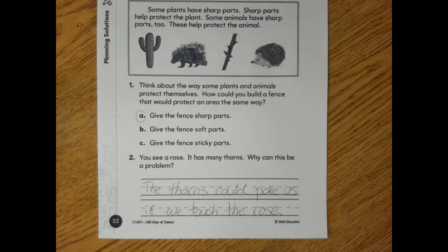If you need to pause the video so you can copy the sentence down, that is absolutely fine. So you see a rose. It has many thorns. Why can this be a problem? The thorns could poke us if we touch the rose. Absolutely 100% true. Take a few more seconds and go ahead and finish copying that down.